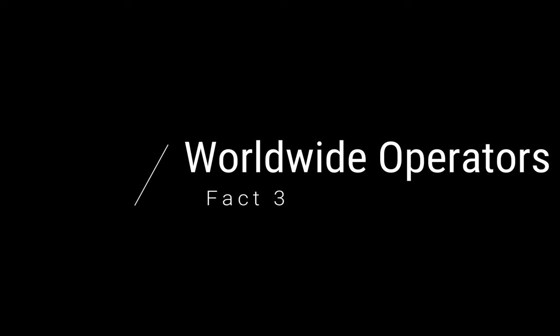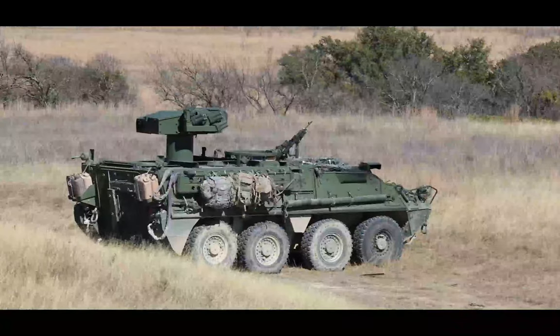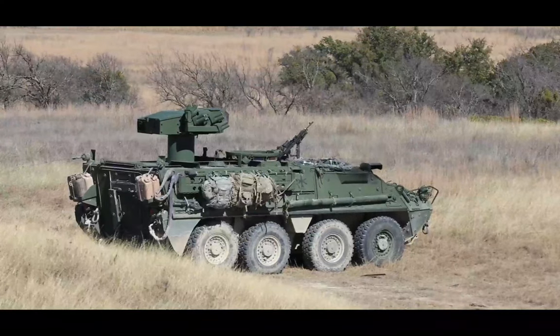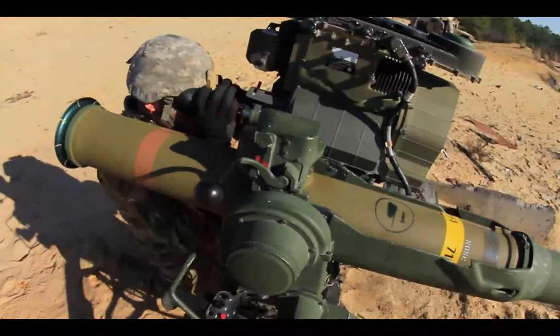Alright, fact three: worldwide operators. As I mentioned, this missile system has been in use since the 1970s — that's over 50 years ago. At the time of this video, this 50-year-old system is still proving effective today and has been disseminated worldwide, as you can see on this map. Many different countries and nations have adopted the BGM-71 for their vehicles or soldier battlefield operations in order to take out enemy tanks. Because of its longevity, ever since the Vietnam War — which was the first introduction of this system — it has been used in so many different conflicts.